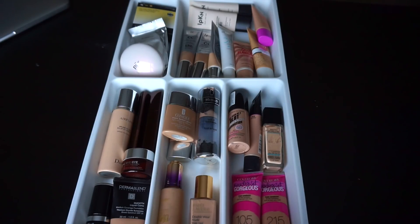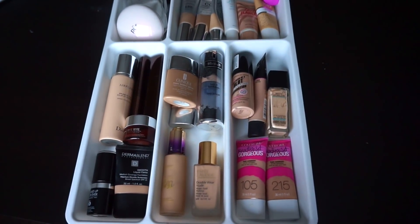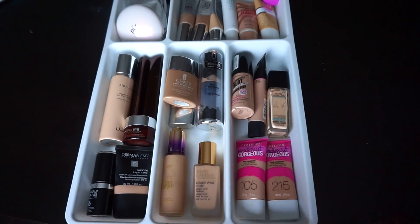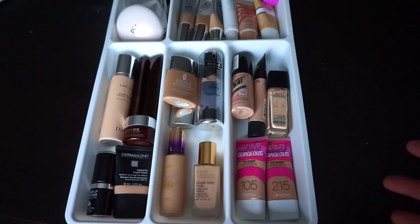So this is the finished drawer. It is definitely so much better. This back section over here is actually just BB creams etc. now, which is really nice — there are no foundations back there. And this is what the front section is looking like. Some of these foundations that I use all the time will definitely go on top of my vanity — I just put them in here for the sake of organization — so it'll have even more free space typically.